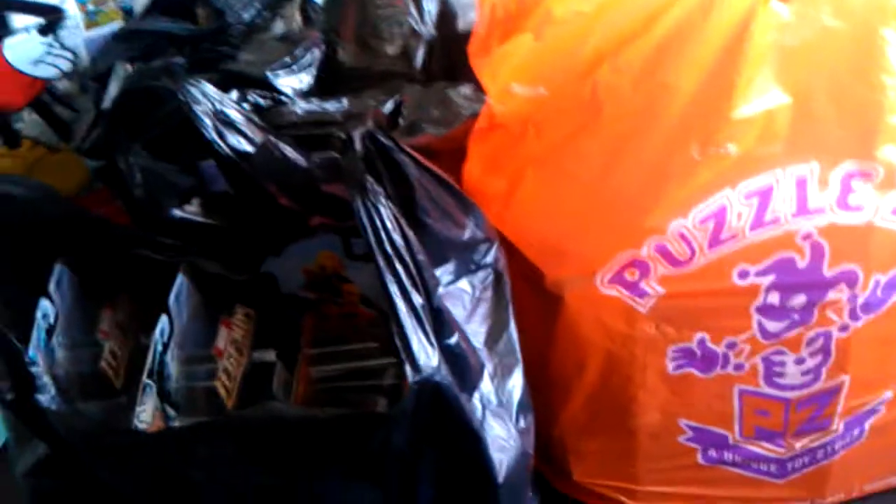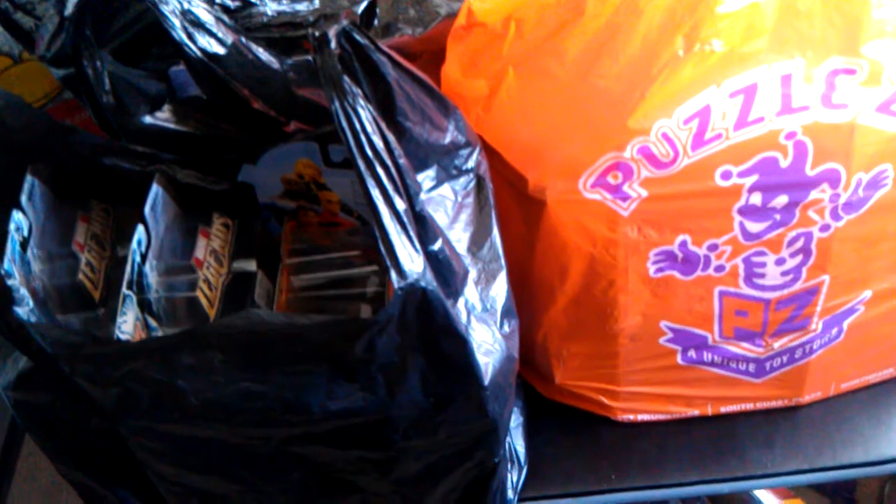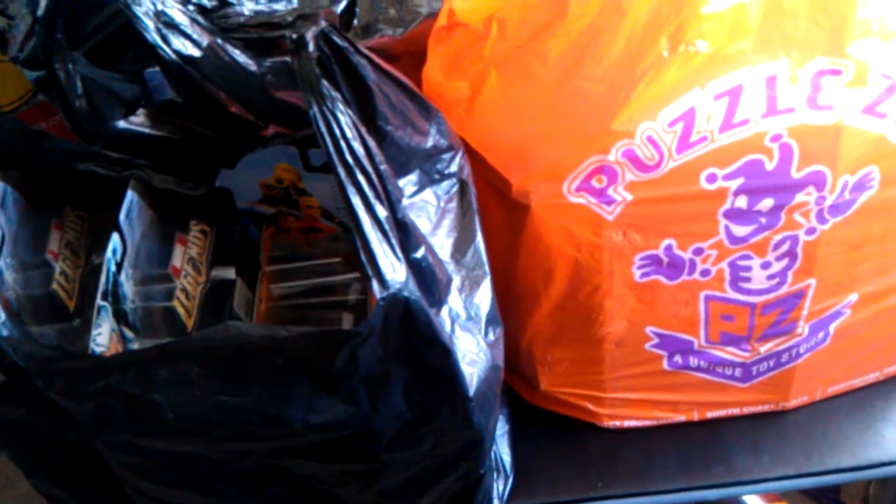It's toy haul time! What's up you guys? Marvel Walkies back at you with a toy haul video. This would be a super toy haul video because we just came back from our birthday LA trip and it was amazing — we came out with a lot of good stuff, like bandits.